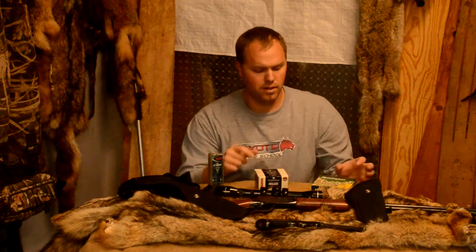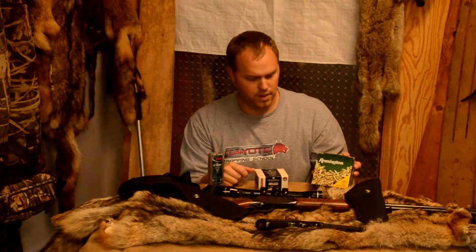Another consideration for when you're dispatching your catch is what type of ammo to use. There's long rifle, there's shorts, there's CVs, there's subsonics, and I've tried a little bit of all of it. To me, the most effective and the easiest is just your regular long rifle, hollow point or solid tip, if that's what you prefer.